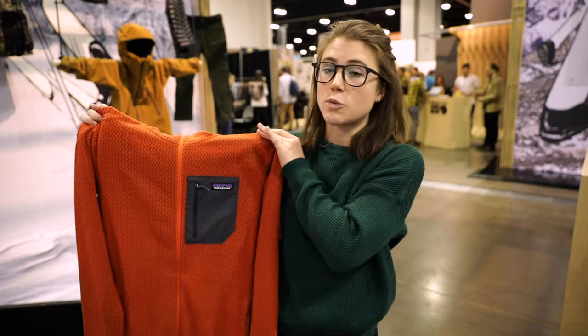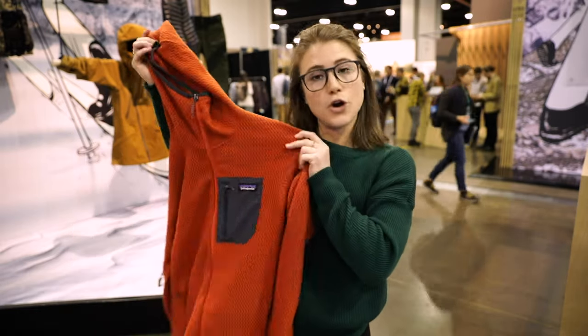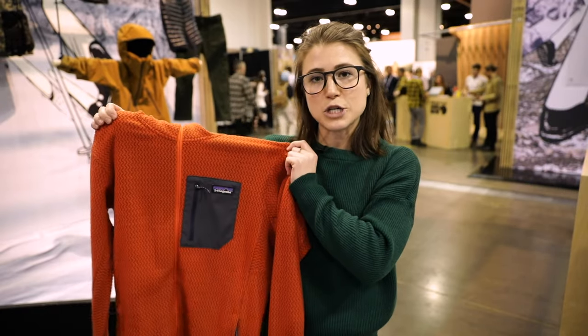This version comes in three different types: this is the full zip hoodie, but it also comes in a crew and a quarter zip. Look out for this next winter.